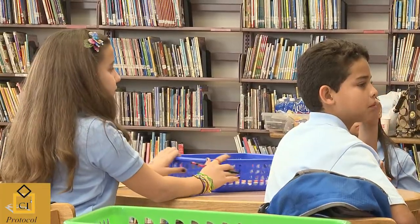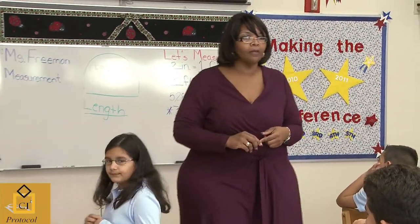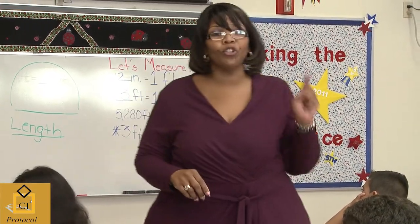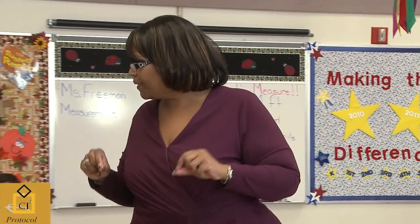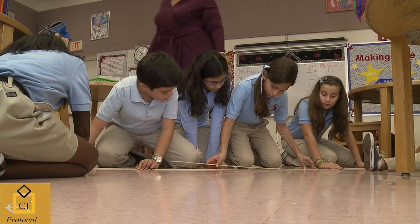What I want you to do — discuss it. Figure out how you would know which one of these is longer. One person is going to report to me and let me know what your team thinks. The best strategy or the best way to figure out which one of these lines is the longest. Do we understand the instructions?